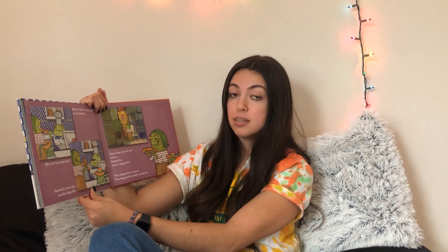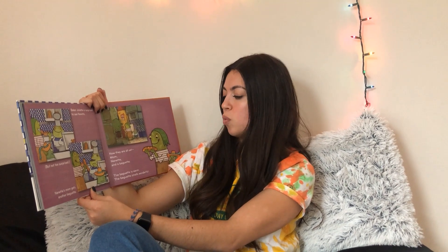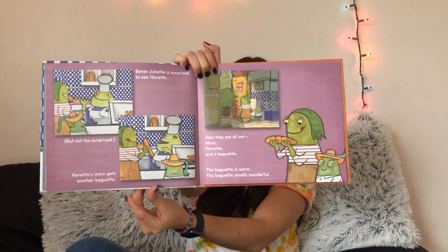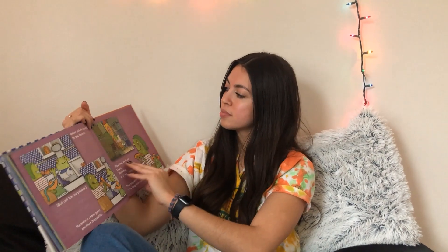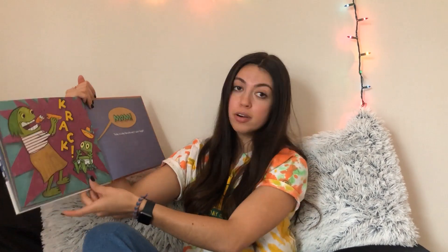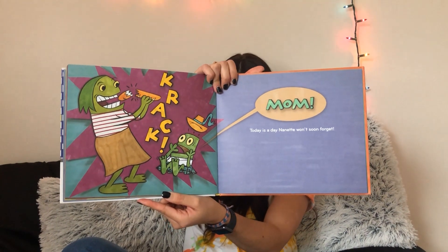Baker Juliet is surprised to see Nanette, but not too surprised. Nanette's mom gets another baguette. Now they are all set — Mom, Nanette, and the baguette. The baguette is warm. The baguette smells wonderful. Crack! Mom, today is a day Nanette soon and won't forget. The end.